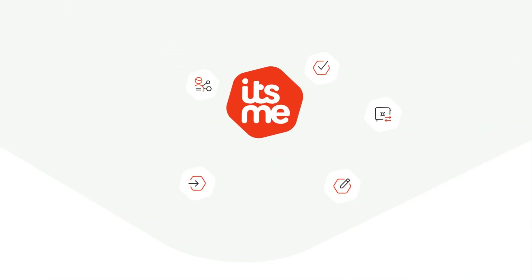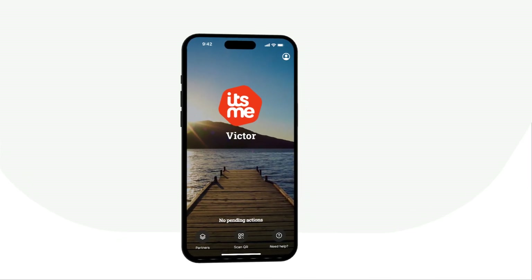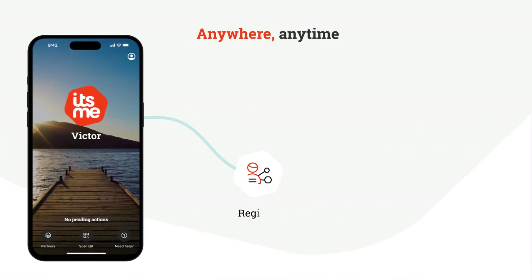Meet ITSME, your digital identity, allowing you to prove your identity online, anywhere, anytime.